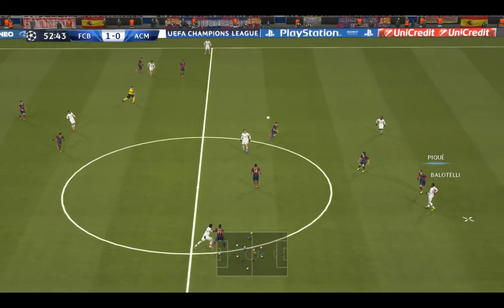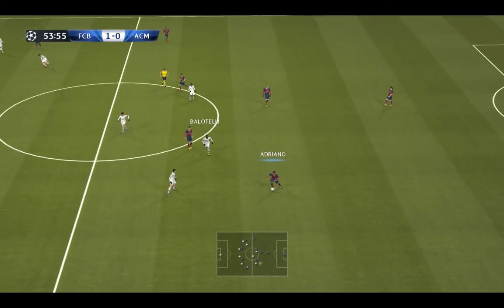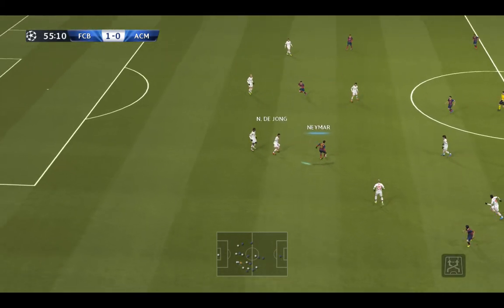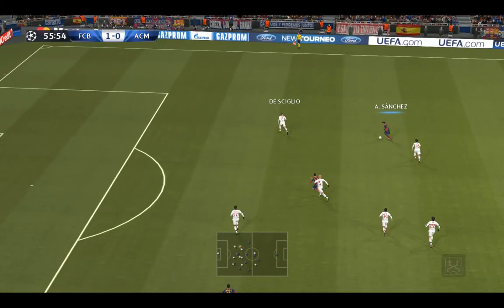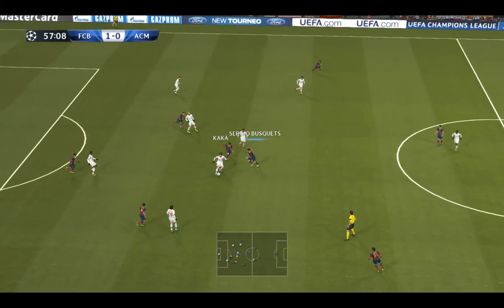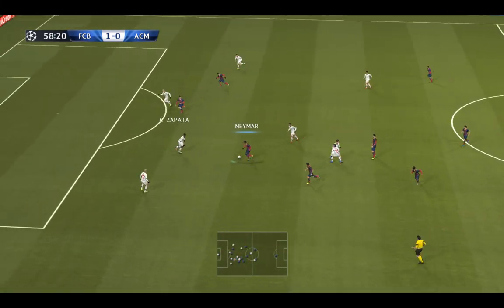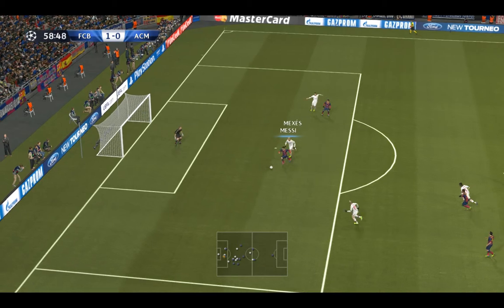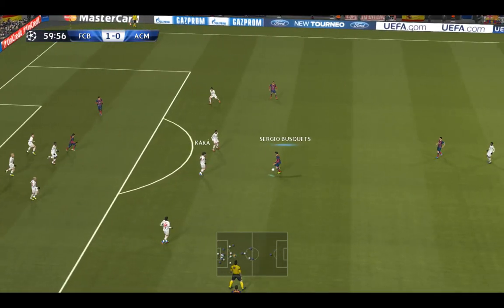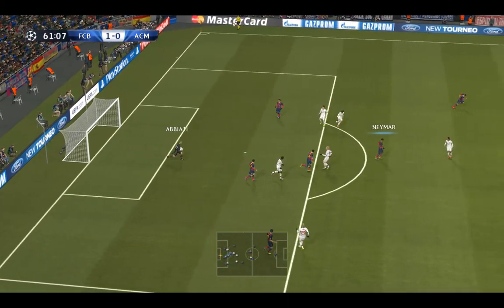He pumps it upfield, Pique makes the interception. Iniesta, who's set up one goal so far — it's through now to Alexis Sanchez, Mexes quickly closes down. Adriano, here's Neymar — slickly done, that could be a goal here. Well struck! They were so nearly punished for their mistake.